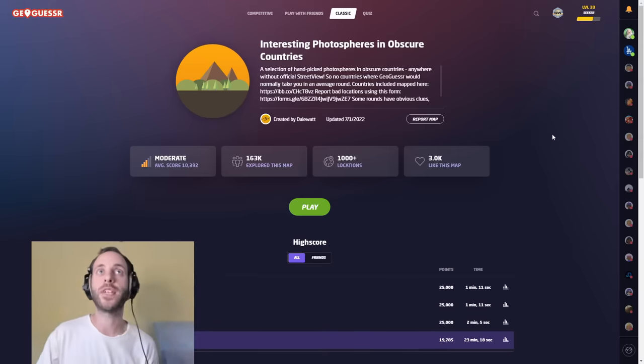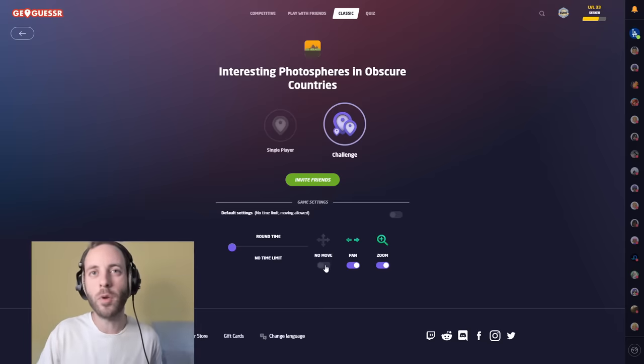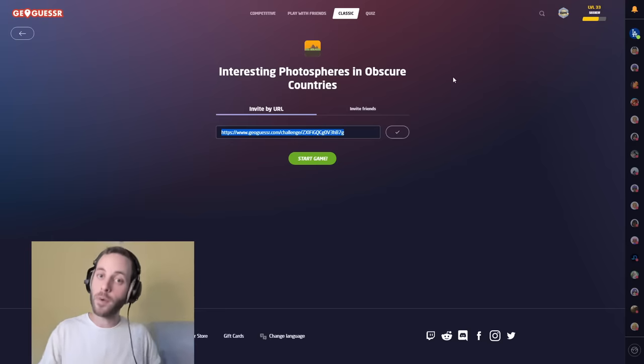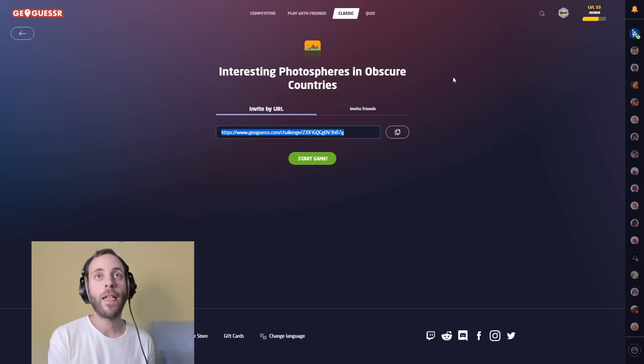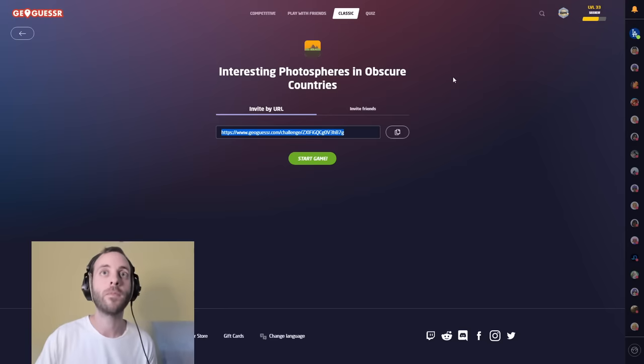It's another GeoGuessr video today and we're going to be checking out this map again for the fourth time because it's been really popular and really fun to play. Interesting photospheres in obscure countries, over a thousand locations — very popular, and lots of opportunities for some great detective work, which is what we love. You guys can play along. Do follow the instructions in the description. I'll say no move — they're photospheres so it's fine. Training for dribbling Britain is going pretty damn good; I'm going on regular long hikes. But I won't give any more away. Let's play some GeoGuessr.